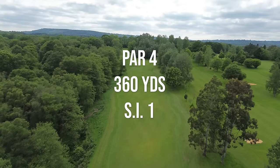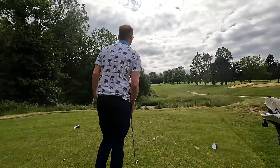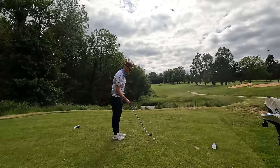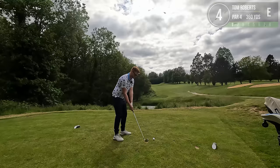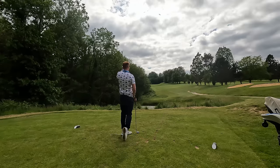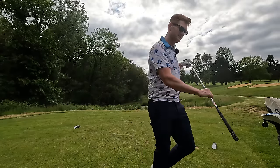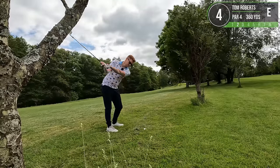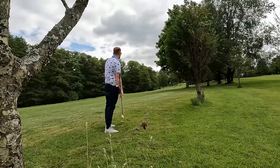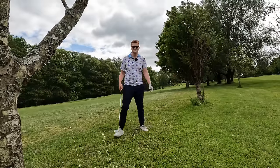Hole number four is the hardest on the course - a long uphill 360 yard par four. I'm going to hit a five iron because it's all out of bounds up the left hand side, so I'd rather be safe than sorry. Don't go in the trees - it's gone literally an inch behind one. Okay, that's good. I'm going to hit this 50 degree up and over. Just trickled off the fairway edge.